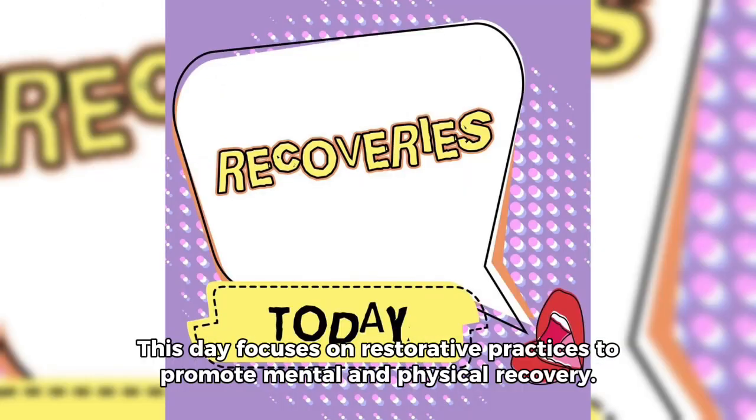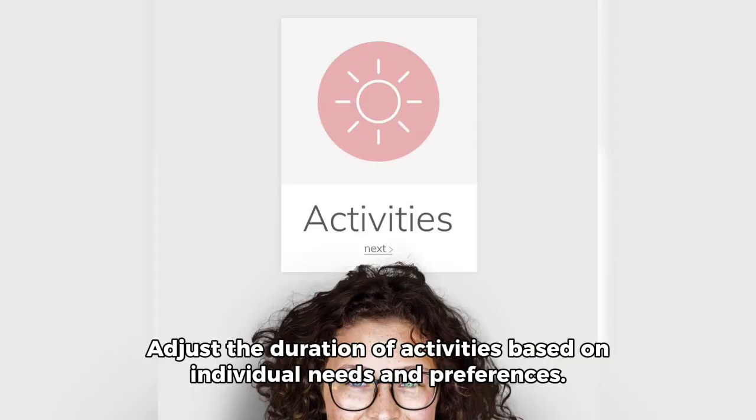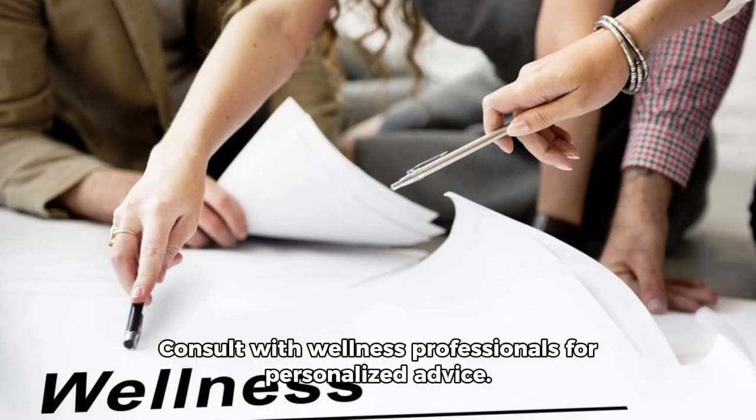This day focuses on restorative practices to promote mental and physical recovery. Adjust the duration of activities based on individual needs and preferences, and consult with wellness professionals for personalized advice.